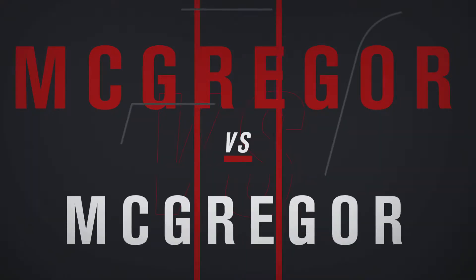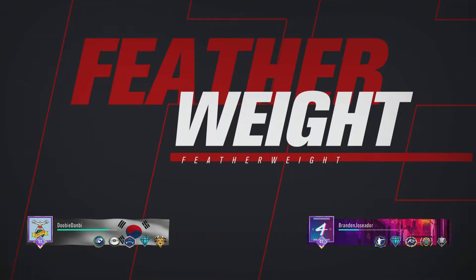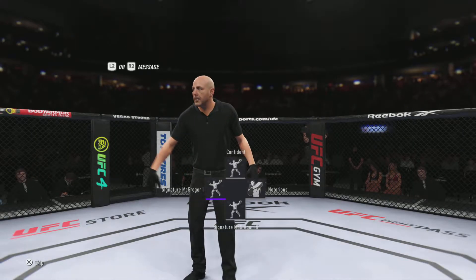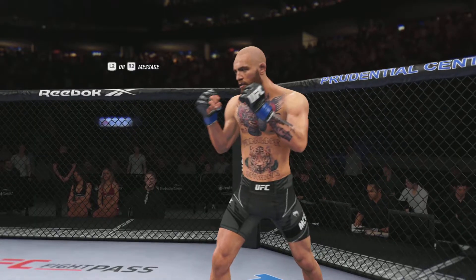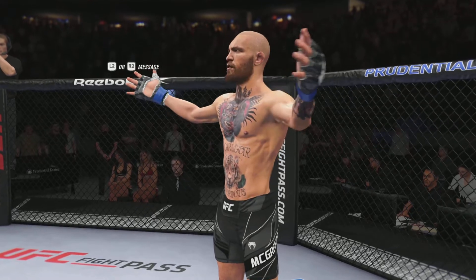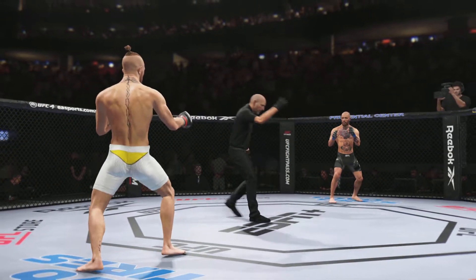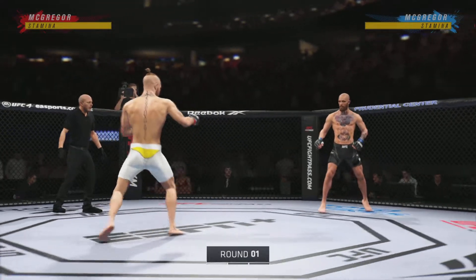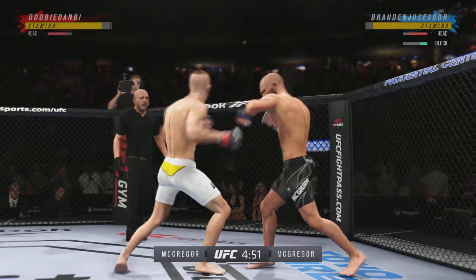Coming up next, we get to a featherweight tilt between Conor McGregor and Conor McGregor. Not surprisingly, this show sold out in under a minute. And the hype now gives way to the action — round one.